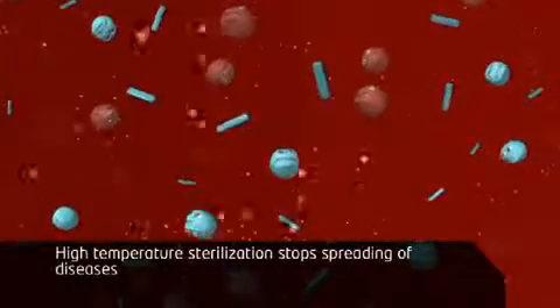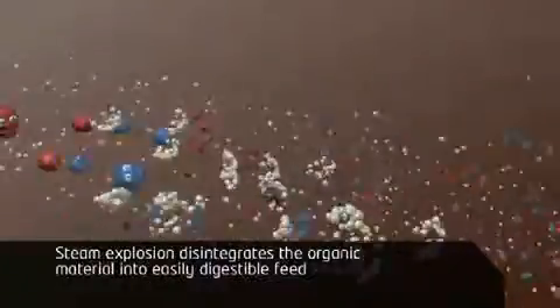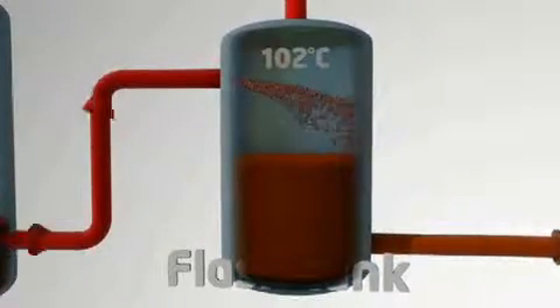After treatment and heat recovery, the remaining pressure is used to push the material into the final stage, the flash tank. In this process, a rapid pressure drop causes a steam explosion, which disintegrates the material into an easily digestible feed.